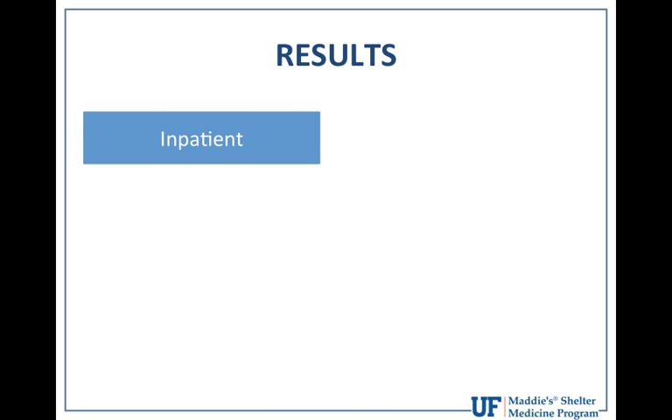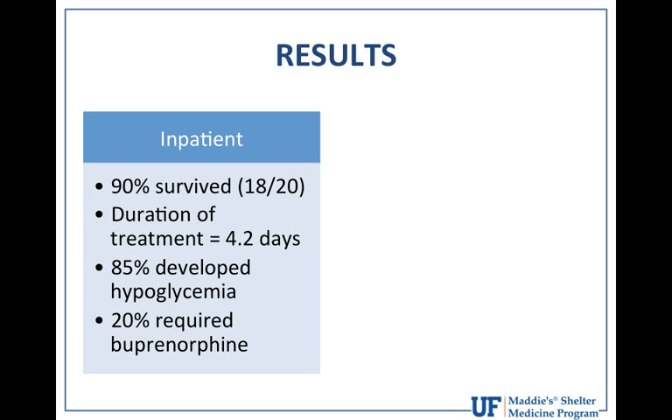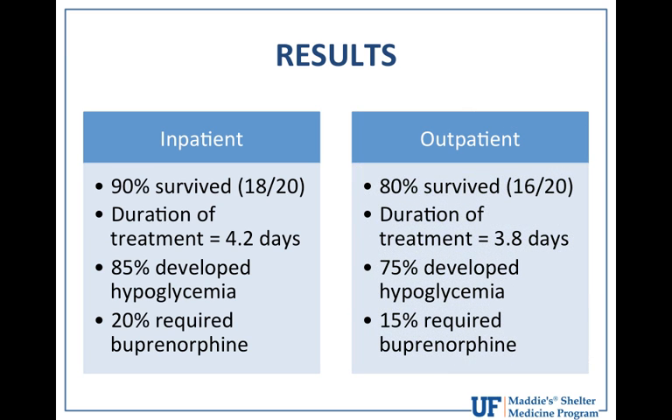The inpatient group had a 90% survival rate (18 of 20 dogs), with a mean treatment duration of 4.2 days until resolution of clinical signs and return of normal appetite. 85% developed hypoglycemia, and 20% required rescue buprenorphine based on pain scores. The outpatient group had an 80% survival rate with a very similar duration of 3.8 days. 75% of those dogs developed hypoglycemia, and about 15% required rescue buprenorphine.